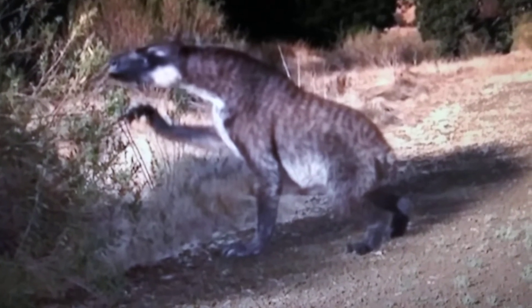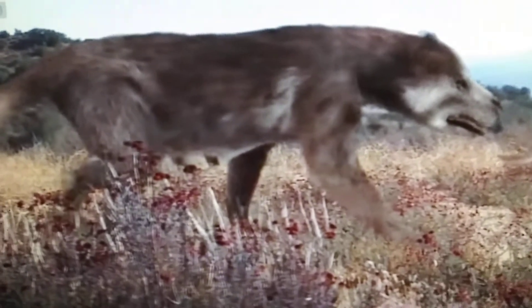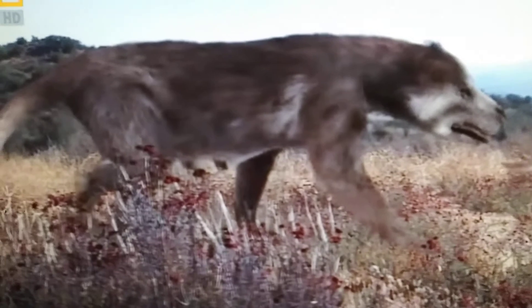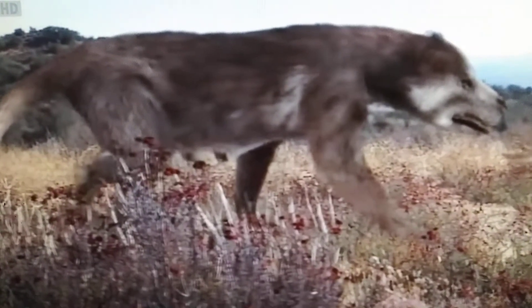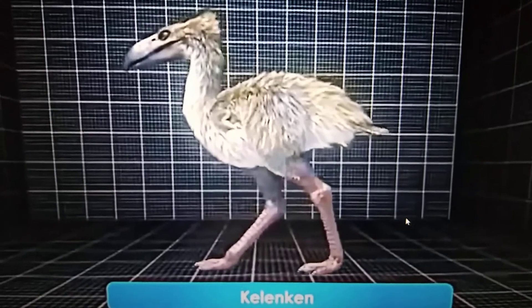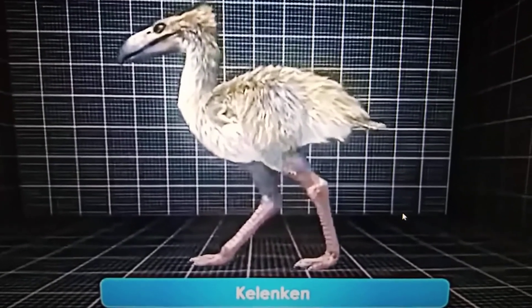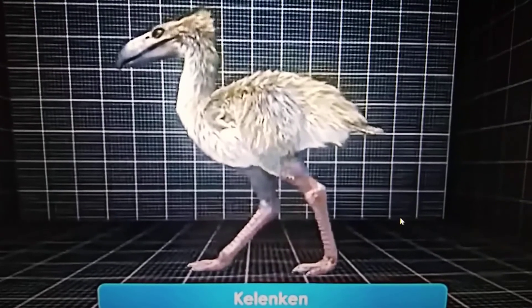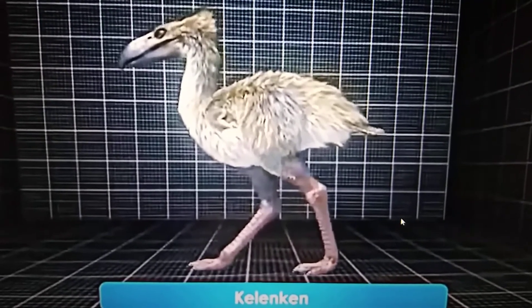And here we have the Bear Dog, also known as Amphicyon ingens. And here we have Kelenken, the second largest terror bird, and first appearance in the episode of the documentary. And here we have Homalodotherium, an extinct species of notoungulate, a close relative of the toxodont.